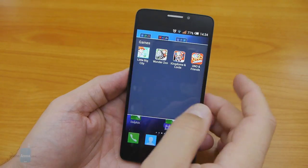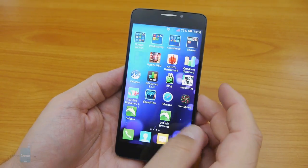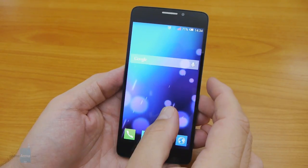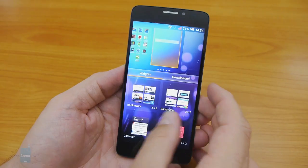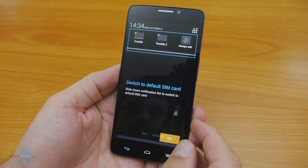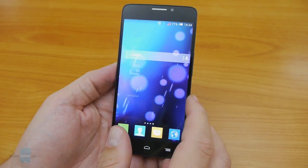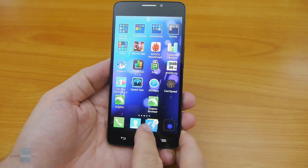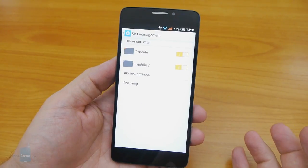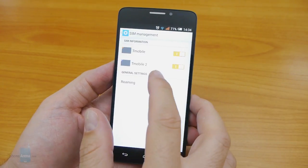Those folders are populated with bloatware-style apps, from a torch through two office suites to a few game titles. Alcatel also throws in a few hand-picked widgets for weather, contacts, and calendar that look much better than the stock ones, as well as the excellent SwiftKey keyboard option. The dock contains four icon shortcuts that can be rearranged to your liking. Since we have a dual-SIM device, Alcatel has included a SIM management app that lets you name and color-code your two connections and set roaming preferences and restrictions.